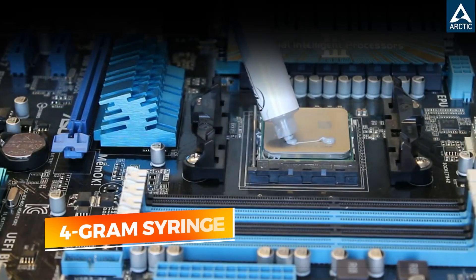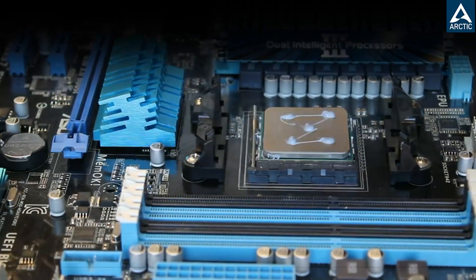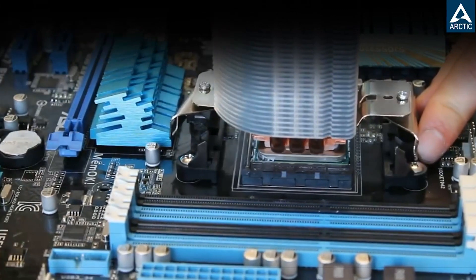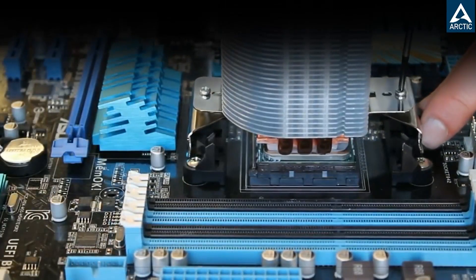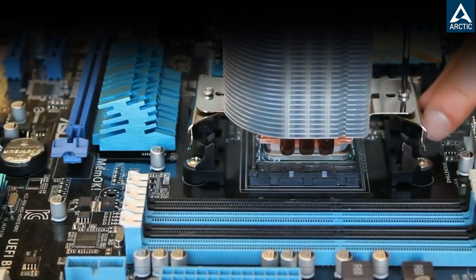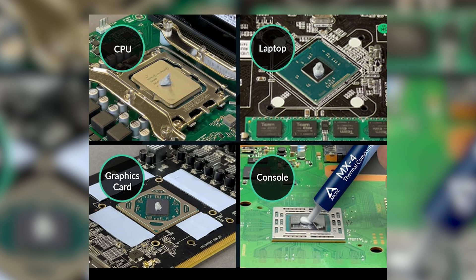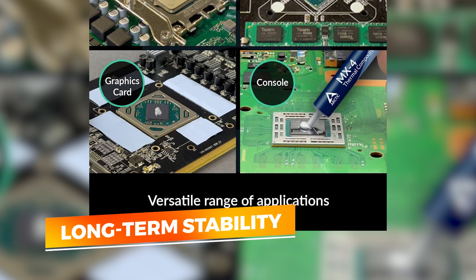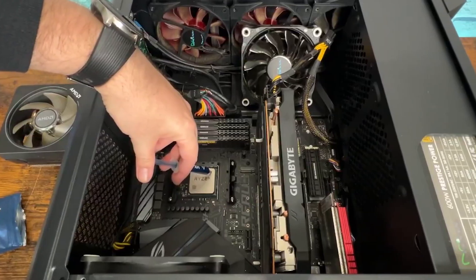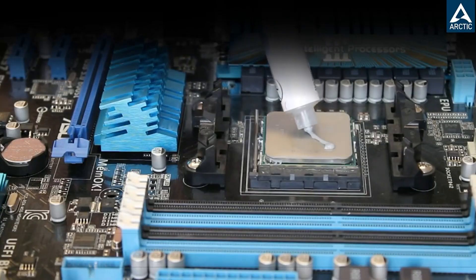Packaged in a 4-gram syringe and often bundled with a spatula, the MX4 is suitable for multiple CPU or GPU applications. It's viscous enough to hold its shape without running, yet spreads easily under heatsink pressure. In terms of performance, it holds its own against more expensive options, providing significant improvements over stock thermal compounds, especially in mid-range and older systems. One of its standout features is long-term stability — unlike some cheaper pastes that dry out over time, users have reported the MX4 performing reliably even after years of continuous use.